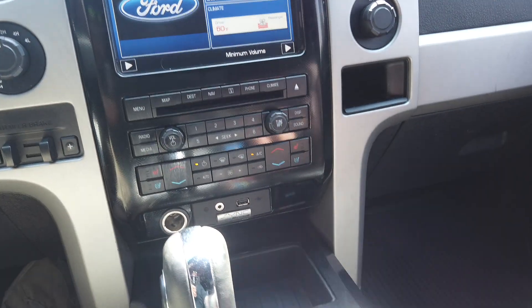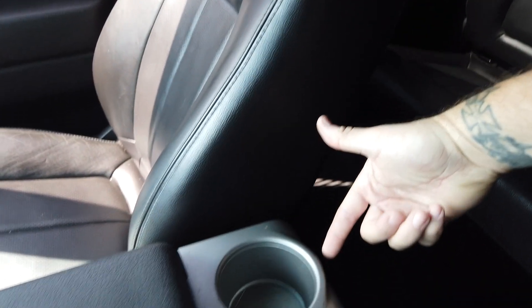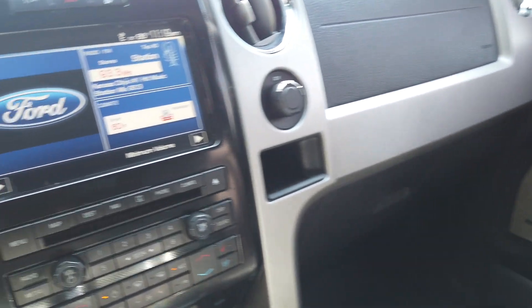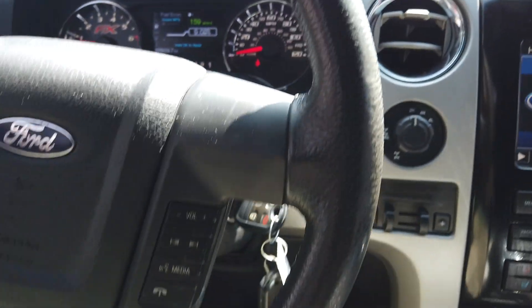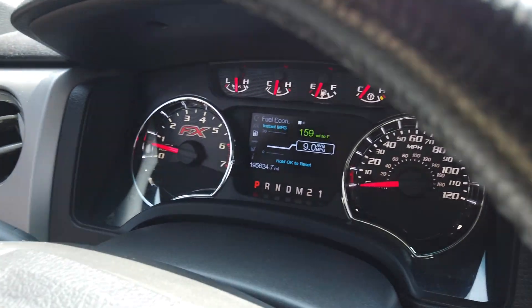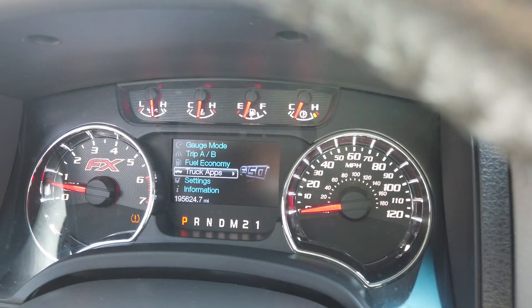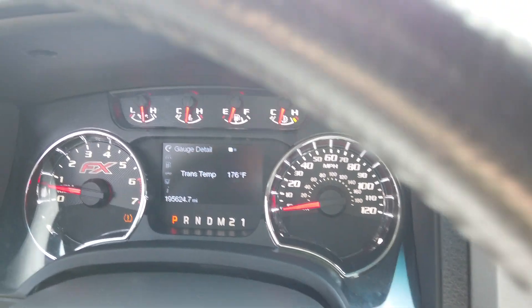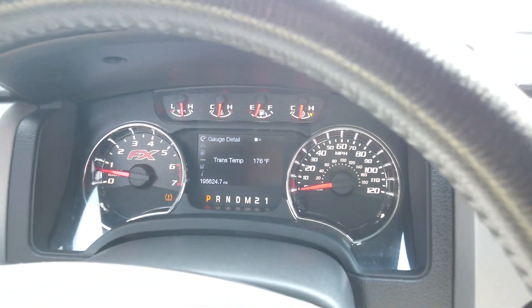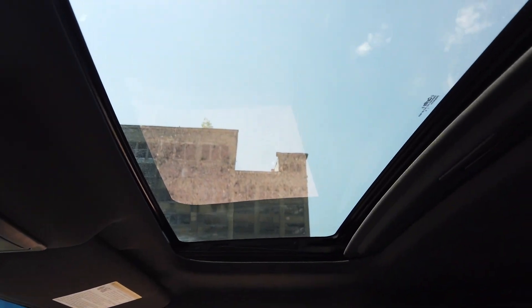This 5.0 Coyote motor is fuel efficient with tons of power — they're great motors. Trimmed out with the big nav screen, heat and cooled seats, Microsoft Sync 2.0, USB auxiliary. It's got all your power connections, plug-ins, more of them in the back seat including the house plug-in. Four-wheel drive, trailer assist, trailer brakes. Media controls are all on the steering wheel and it does have the digitized dash with all the cool gauges and settings.